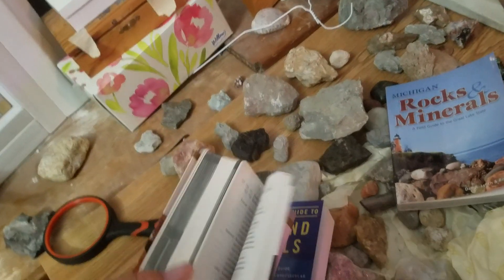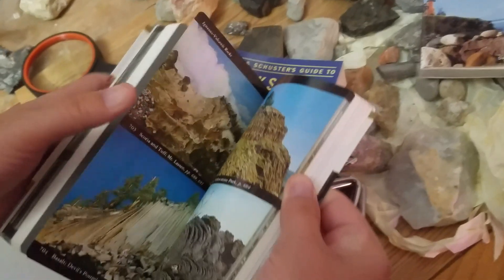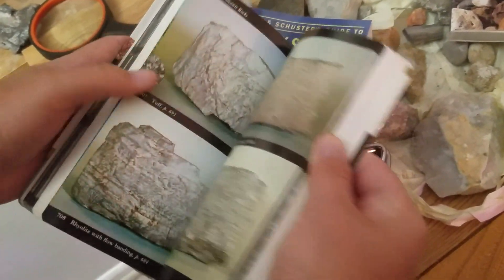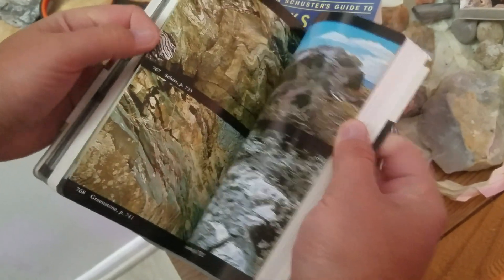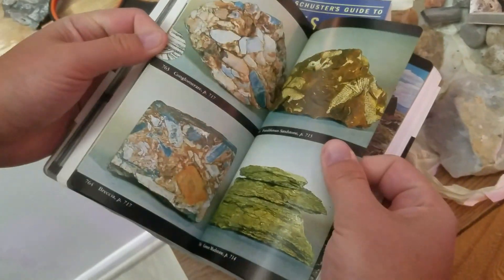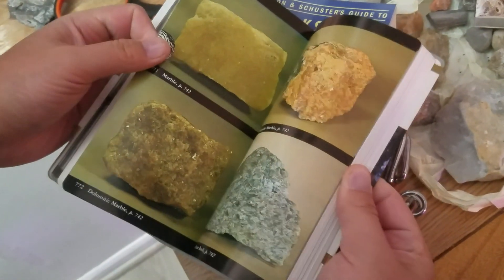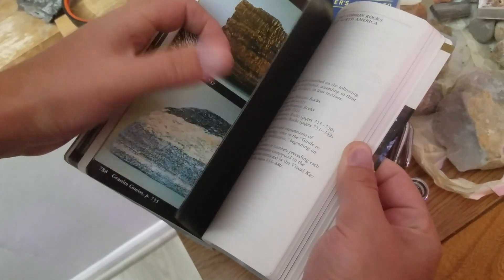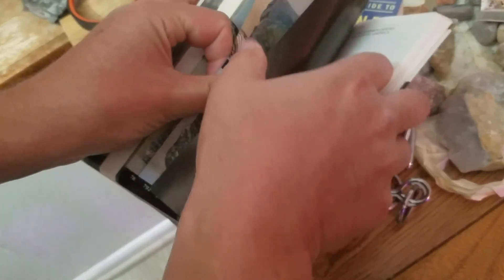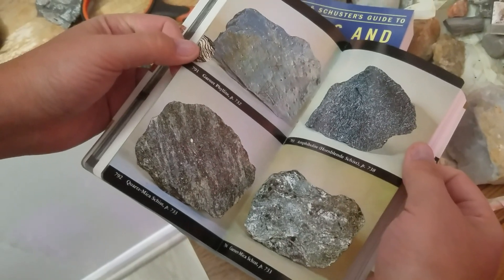Let's take a look at the National Audubon Society book. Going over to the rocks — we start with igneous rocks and move to metamorphic rocks. The organization here is pretty well non-existent. Looking for migmatite... we've reached the end. There are only about four or five pages of metamorphic rocks, and they also don't have migmatite in here.